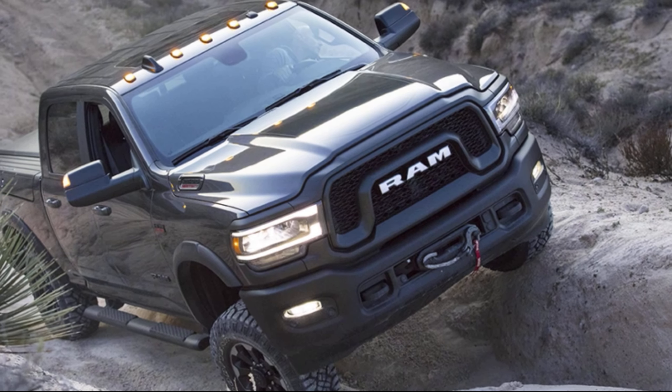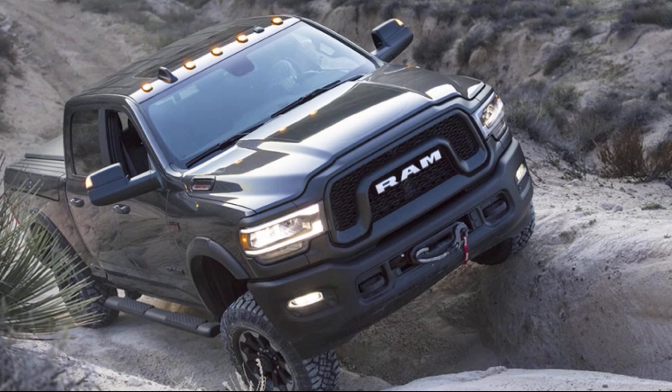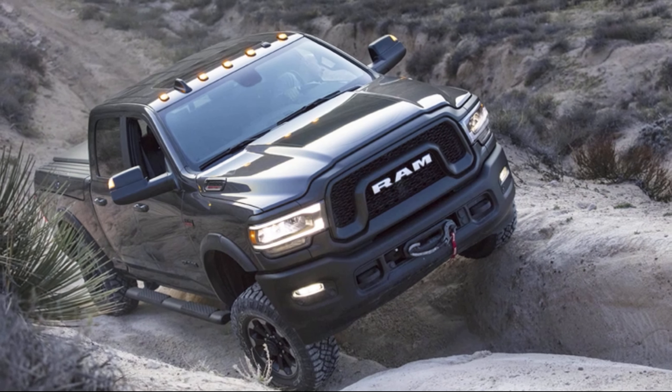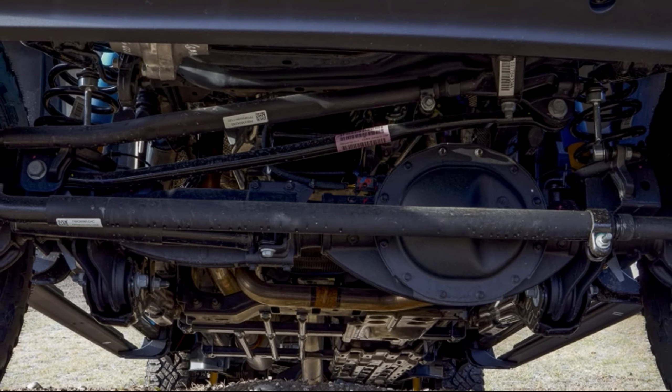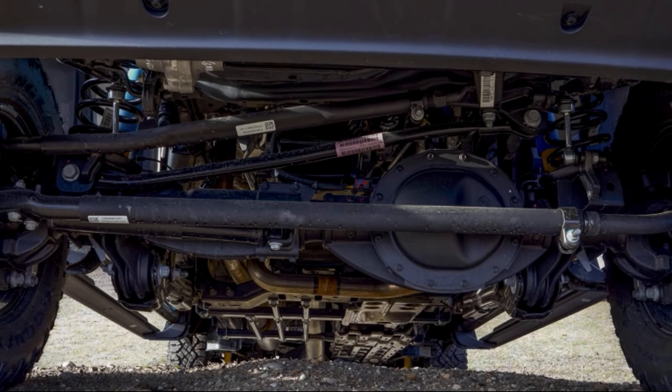This brute force is matched up with a number of features that make Power Wagon an extremely capable off-road pickup. The electronic disconnecting front stabilizer bar, when activated, allows extra wheel travel.